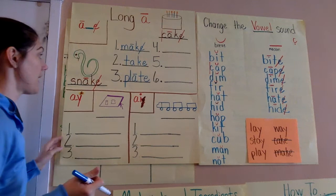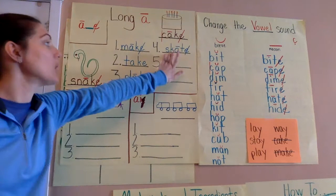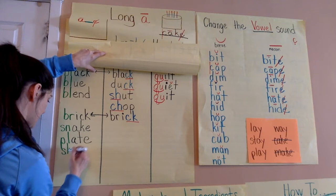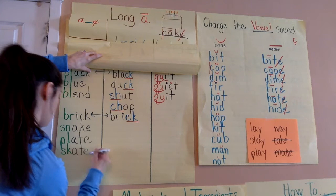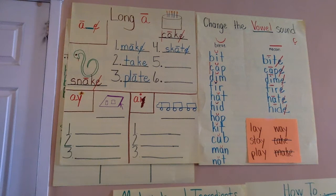Another one I'm thinking of that has a blend and follows this A consonant E is skate. So skate — long A — I put a macron and I don't hear the E. I don't code blends, right? I code digraphs and combinations but I don't code blends. So I'm going to go ahead and add skate over here too. All right, so we have make, take, plate, skate.